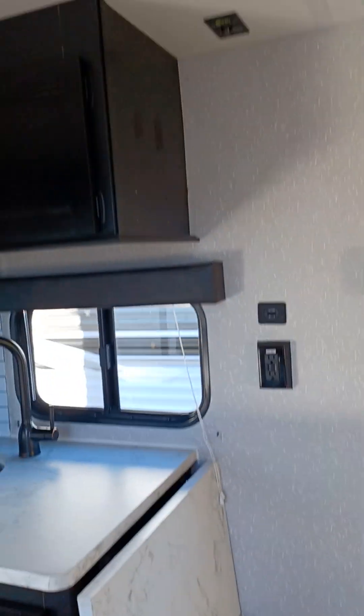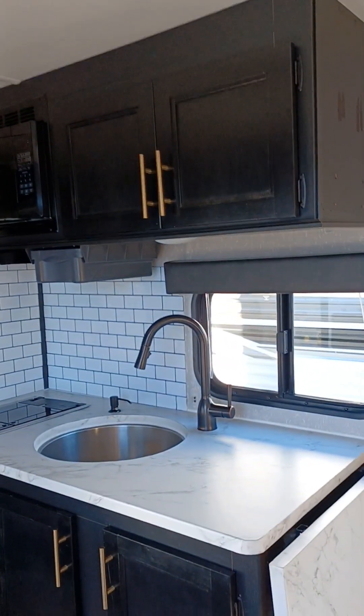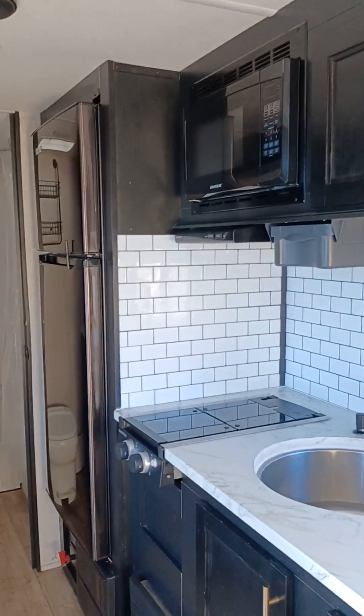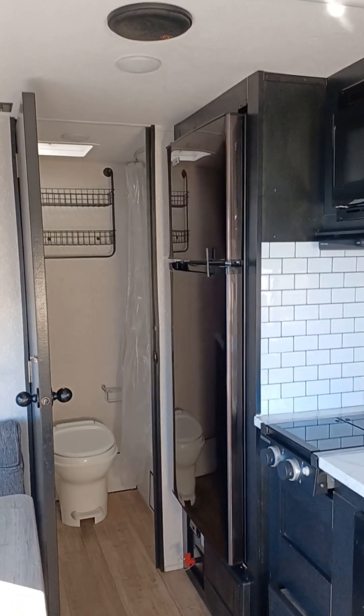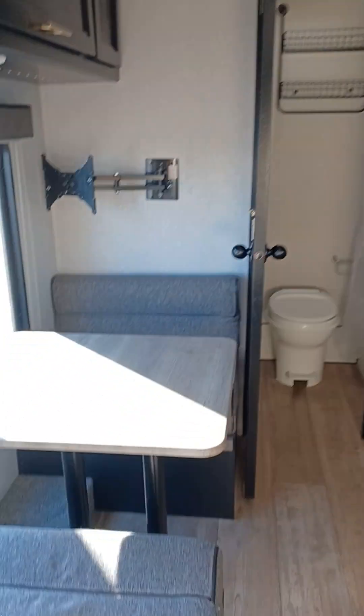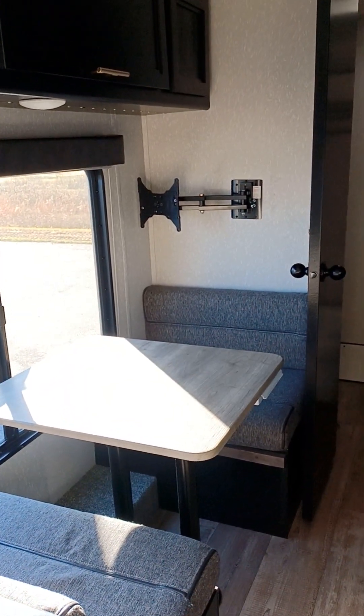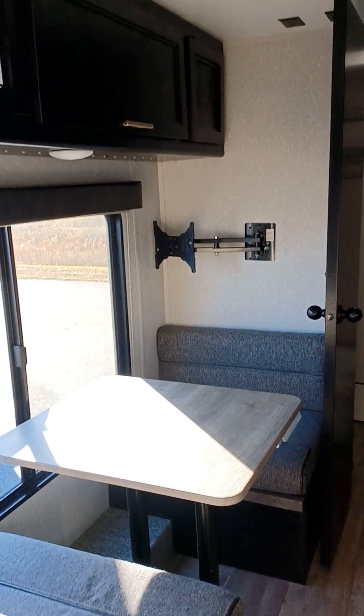Flipping around to this side you can see your kitchen — two burner stove, microwave, and a big 12-volt refrigerator. You do have a booth dinette and a TV bracket where you could mount a TV if you wanted to.